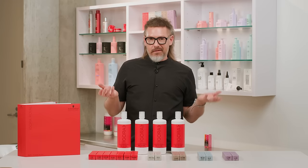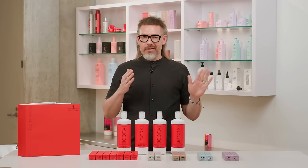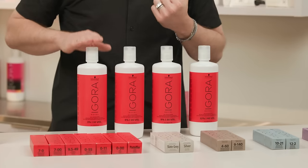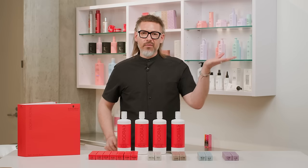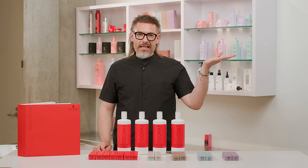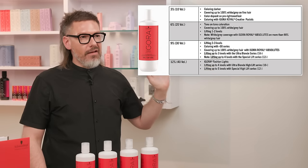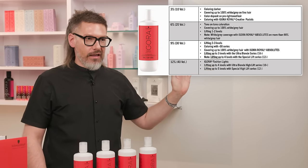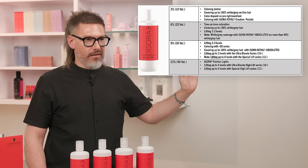By increasing the oil phase, we've essentially concentrated the active ingredients in the water phase, making our developers more effective at developing our colors. In the Igora Royal Oil Developers, we have 10, 20, 30, and 40 volume. There's a chart on the screen showing when to use each volume, how many levels of lift or deposit each provides — go ahead and pause now to take a look and digest all that information.